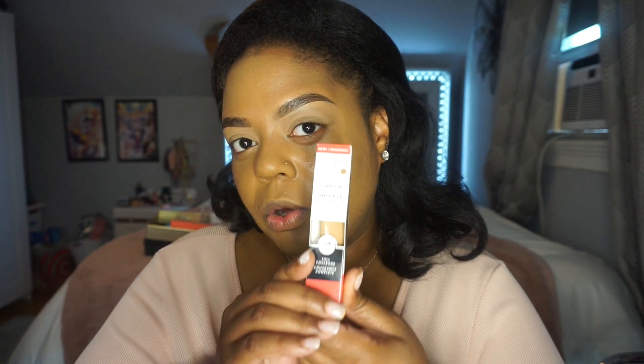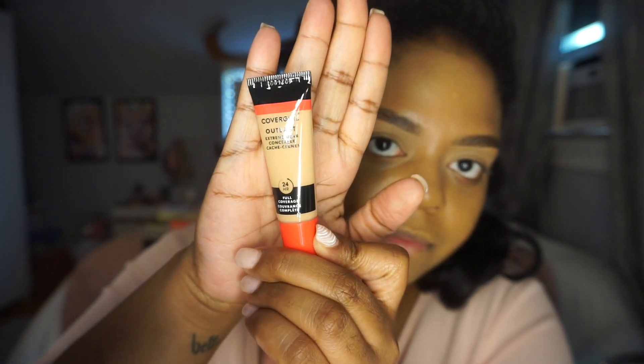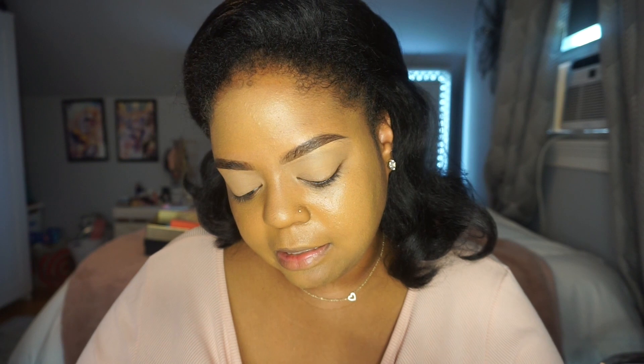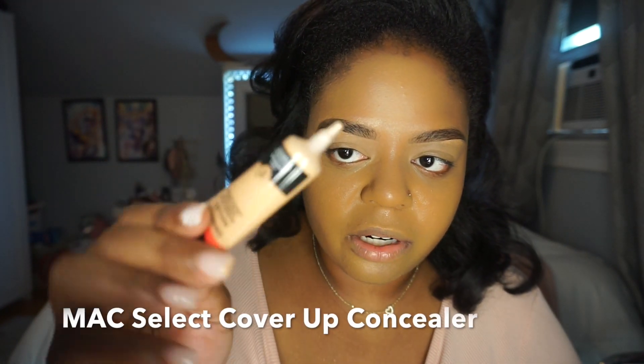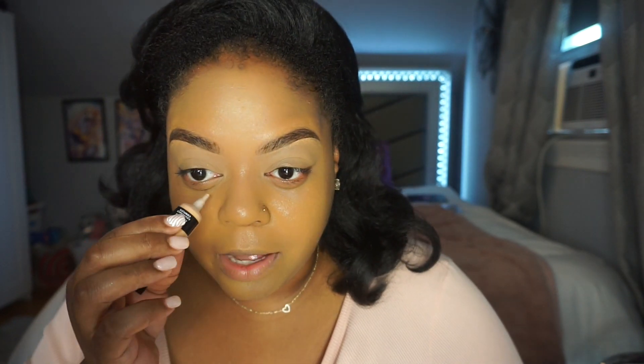Moving on to the concealer — I have the Covergirl Outlast Extreme Wear Concealer in Golden Tan. It could be exactly my skin tone or it could run lighter; you can never tell with drugstore packaging. It says it gives 24-hour full coverage. The shade is 857, and it reminds me of the MAC Select Cover Concealer that was discontinued. Let's see how it goes — I'll just take some from the tube.